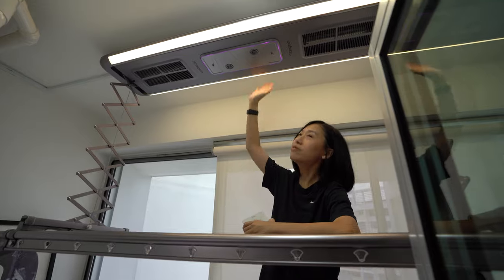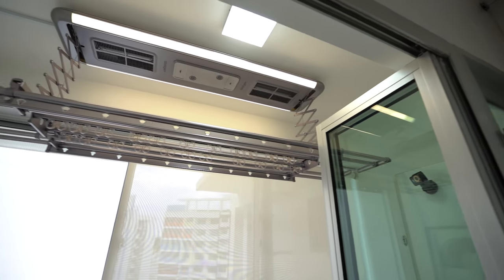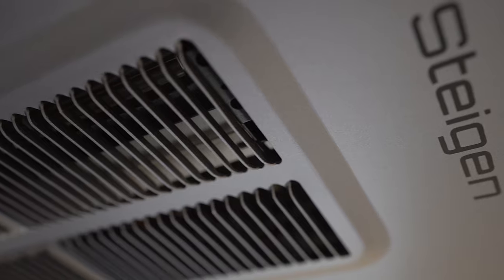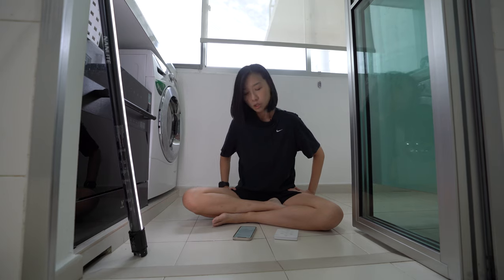This is the Alpha series from Steigen. It circulates hot air around the rack to dry clothes at a temperature of 60 degrees, and has an inbuilt ionizer that removes airborne allergens such as pollen, bacteria, and dust mites while eliminating musty odours on clothes.